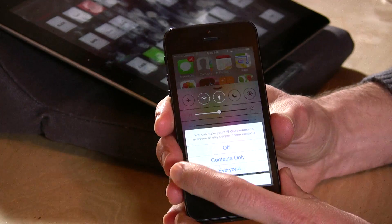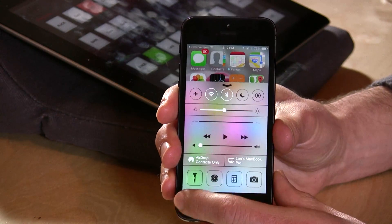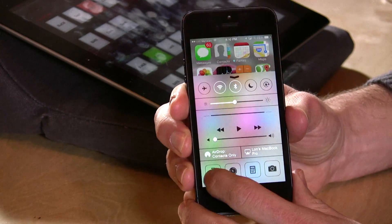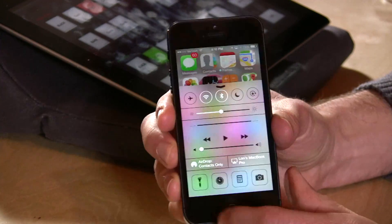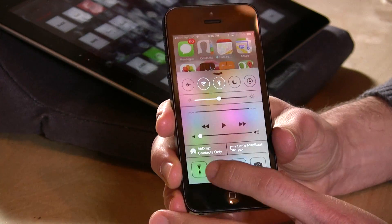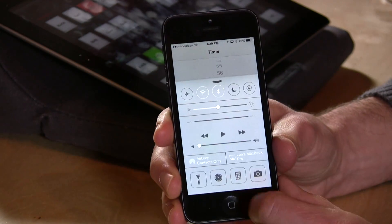AirDrop has neat settings so that only people in your contacts can send to you. You also have AirPlay controls for sending to an Apple TV or a computer. They've put the flashlight on here now too, so you can lose all those flashlight apps — you can just pull this menu up and turn the flashlight on, which is definitely an innovation.